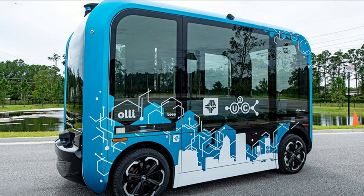OLLI 2.0 is an electric vehicle developed by BEEP, Local Motors by LM Industries, and Robotic Research, LLC. Joining us now, Joy Moy from BEEP.